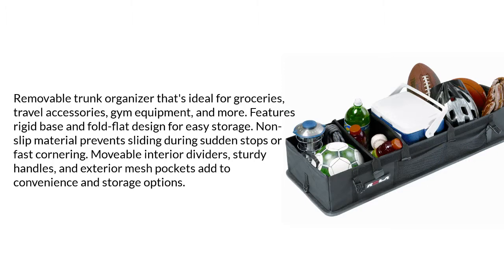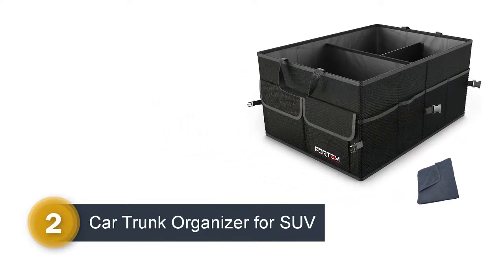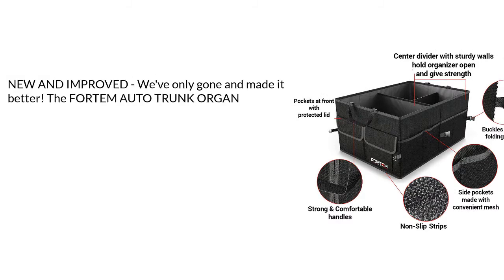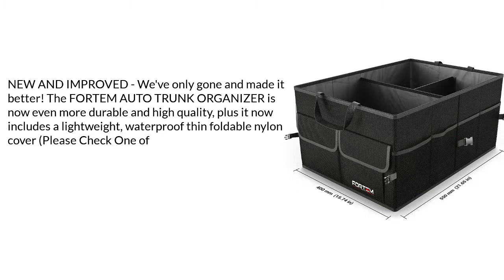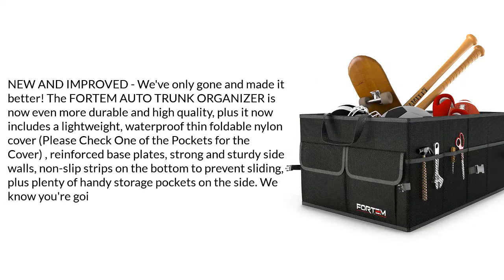Number 2: the Fordham auto trunk organizer for SUV. New and improved — this organizer is now even more durable and high quality. It now includes a lightweight, waterproof, thin, foldable nylon cover stored in one of the pockets. Features reinforced base plates, strong and sturdy sidewalls, non-slip strips on the bottom to prevent sliding, plus plenty of handy storage pockets on the side.